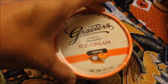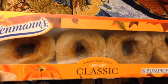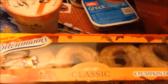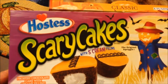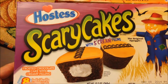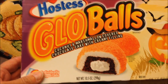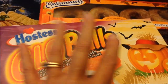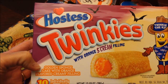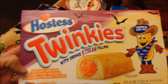We also bought the new Entenmann's pumpkin doughnuts. If you watched, we did a review on the Krispy Kreme doughnut, so hopefully these are good too. We found Hostess Scary Cakes — frosted chocolate cake with creamy filling. Then we bought the Glo Balls, coconut and marshmallow covered chocolate cake with creamy filling. The last thing we found is Hostess Twinkies with orange scream filling — golden sponge cake with orange flavored creamy filling, so I'm very excited to try that.